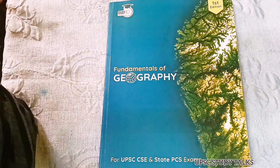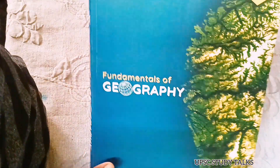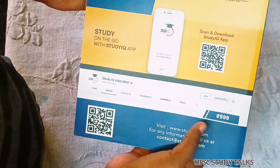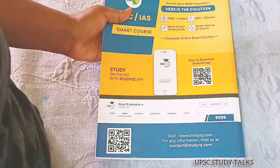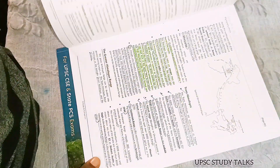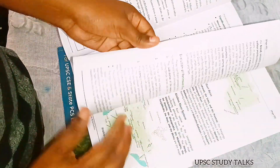Hi guys, welcome back to my channel UPSC Study Talks. Today I am coming up with a review about this book — Fundamentals of Geography from Study IQ. It was the first edition, prepared for UPSC and other state PSC exams. Its cost is around 599 rupees, but I got it from Amazon for around 349 rupees. I already bought two Principles of Indian Geography books earlier and was very impressed by those.